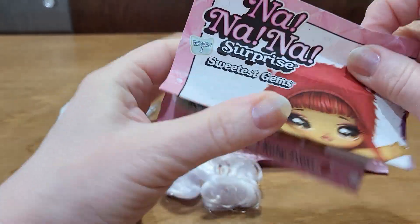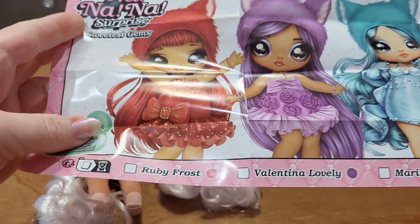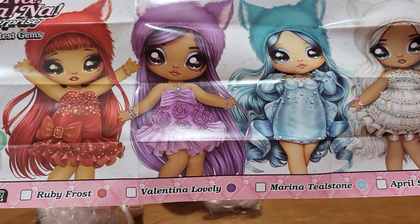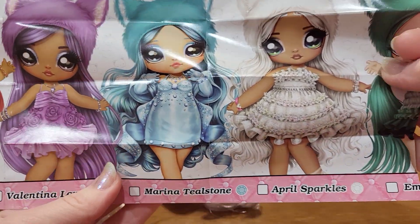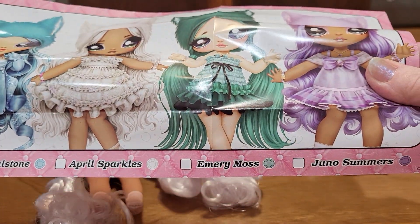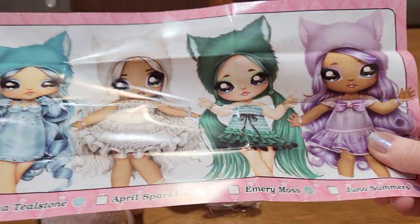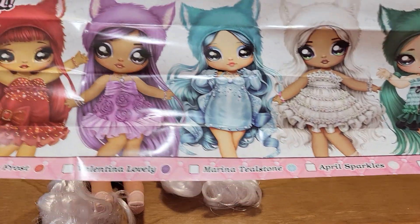I got her out of the package and there's this little checklist. So it'll give us a closer look at the other dolls. There's Ruby Frost — oh my gosh, look at her dress. And Valentina Lovely, look at her dress. Marina Tealstone, April Sparkles — that's the one I think we got, and she has green eyes. Emery Moss, and Juno Summers. Interesting — there's like two purple colored dolls, two kind of greenish-bluish colored dolls, and then a white and a red.